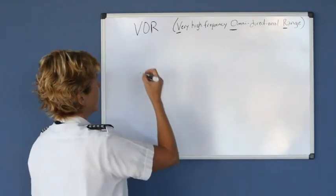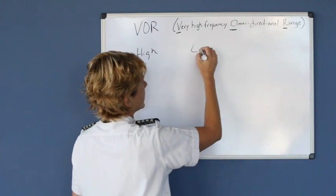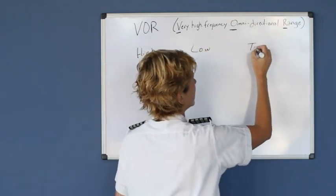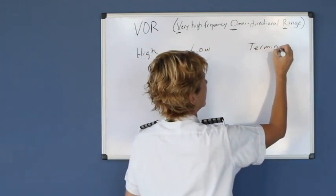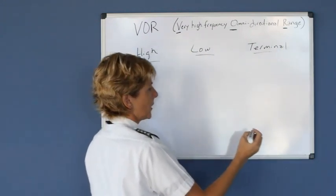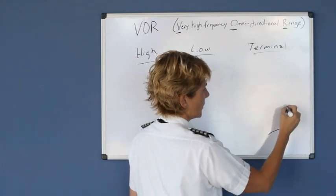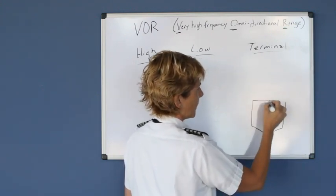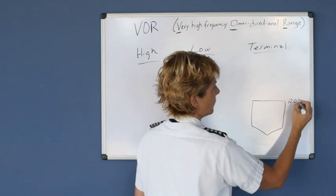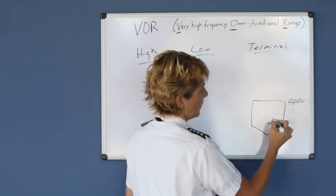The three classes are high class, low class, and terminal. The terminal class VOR doesn't go out very far, or at least not as far as the other ones. From the surface up and out, it goes to 12,000 feet guaranteed and it goes out 25 nautical miles.